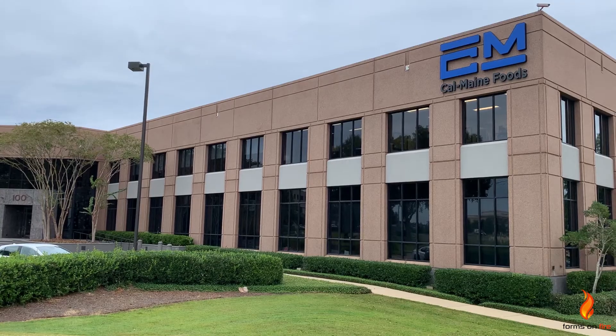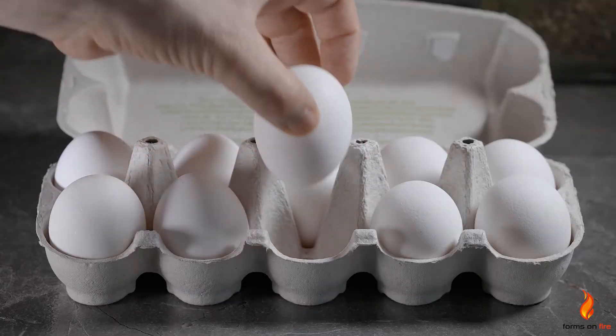I'm Bob Gilmore and I'm the Director of IT for CalMain Foods. CalMain is the largest supplier of table eggs in the United States — we actually distribute over a billion dozen eggs per year.